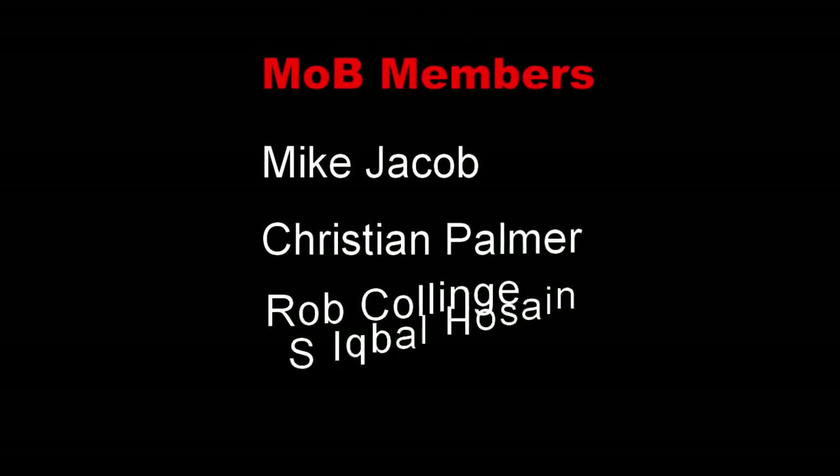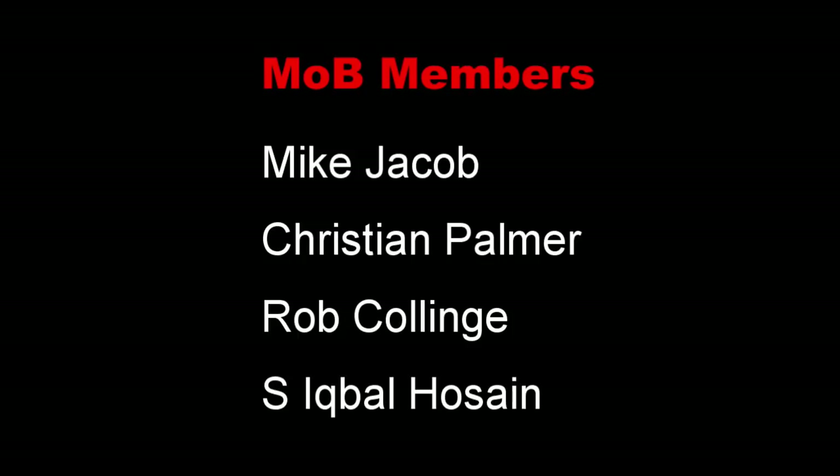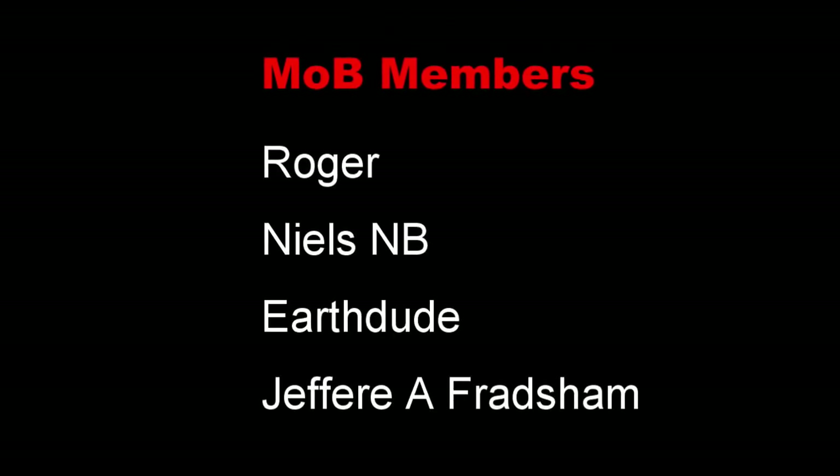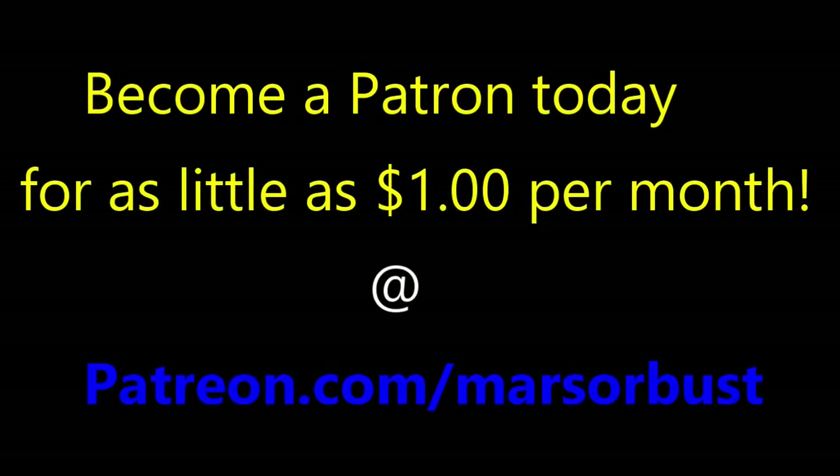Now is the time to thank all these very important people — this is the Mob, my Patrons. These are some very special people who are with me every step of the way. Thank you for everything you do. You too can become one of the Mob — become a Patron today and check out the details in the description below.